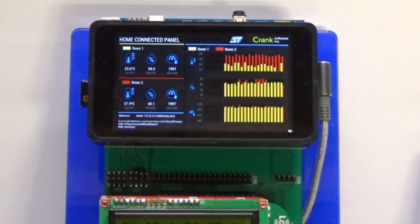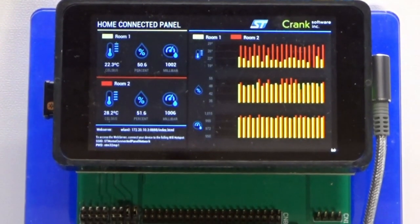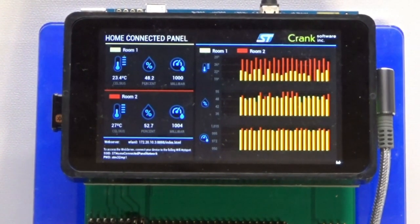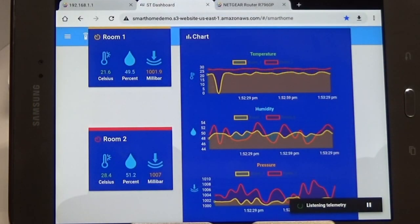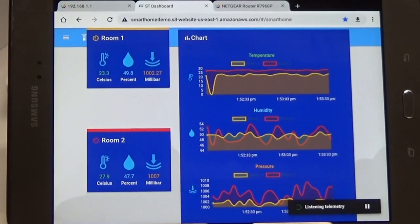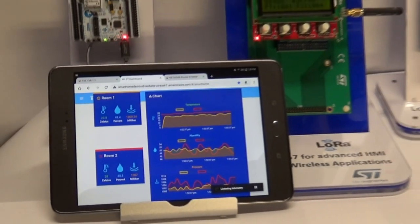The Linux domain, powered by the dual Cortex-A7s, is running multiple software stacks. The sensor data is displayed locally using the Crank Software graphics framework on the DSI display. The Linux domain is also running AWS IoT Greengrass, which provides the sensor data to the cloud, viewed here on the web browser running on this tablet.